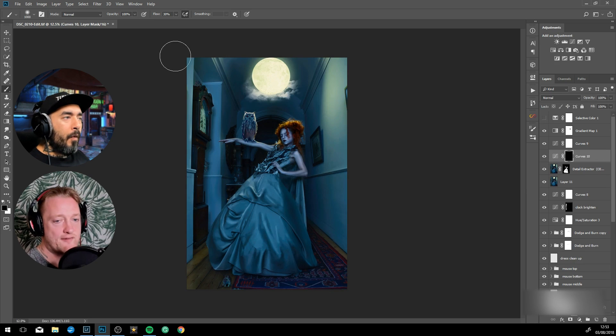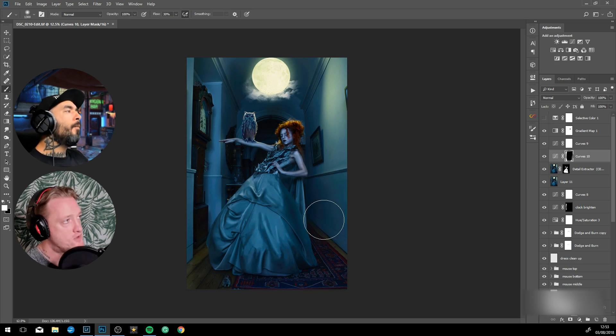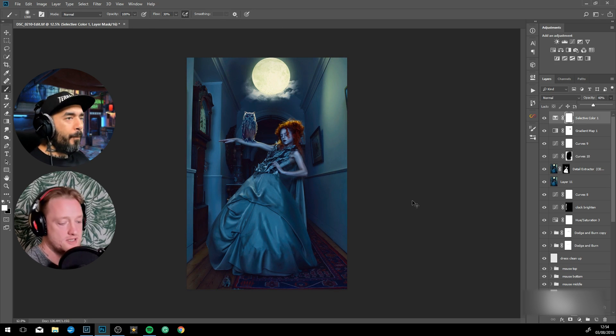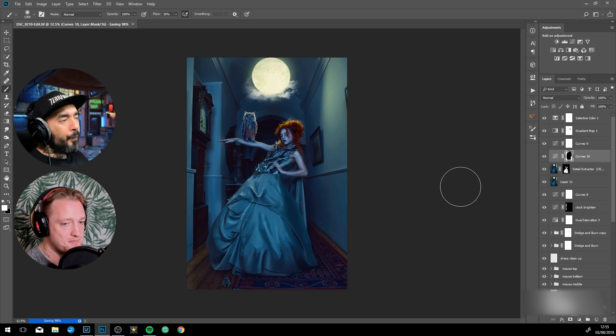I only use global coloring when you're pretty much right at the very end of the image. Before that, you just want to make sure all the elements match the background — you do that by color matching every single element. You don't just want to place a global color grade over it and think that's done.